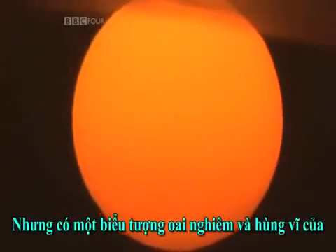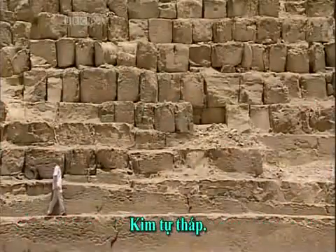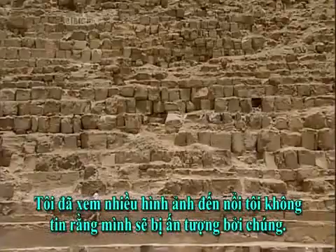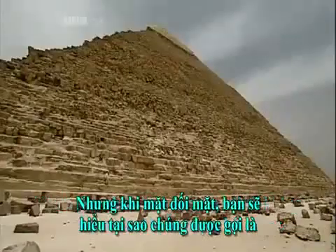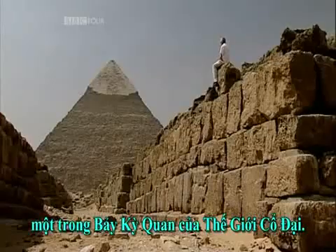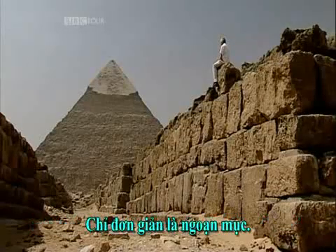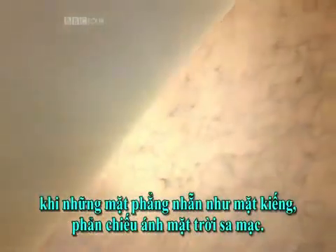But there's one imposing and majestic symbol of Egyptian mathematics we haven't attempted to unravel yet: the pyramid. I've seen so many pictures that I couldn't believe I'd be impressed by them. But meeting them face to face, you understand why they're called one of the seven wonders of the ancient world. They're simply breathtaking. And how much more impressive they must have been in their day, when the sides were as smooth as glass, reflecting the desert sun.